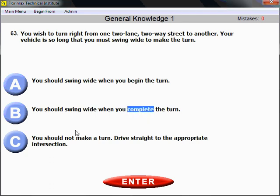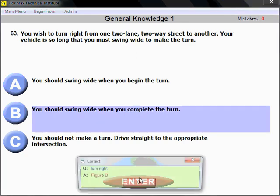When you complete the turn — in other words, you need to pull your vehicle straight until you reach about halfway through the intersection, and then swing wide in the final stage of your maneuver. When you need to turn right, you might be shown a figure on the exam, but the key point for a long vehicle is to swing wide in the final stage of your turn, not at the beginning.